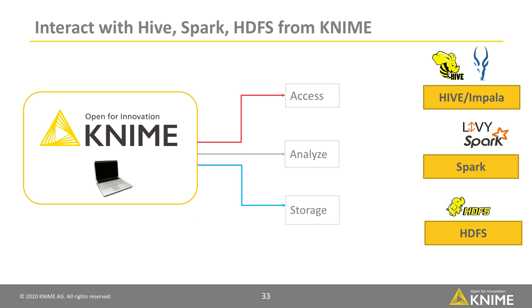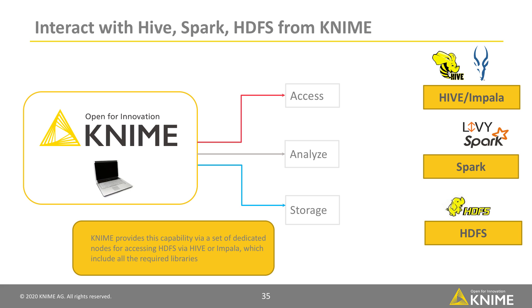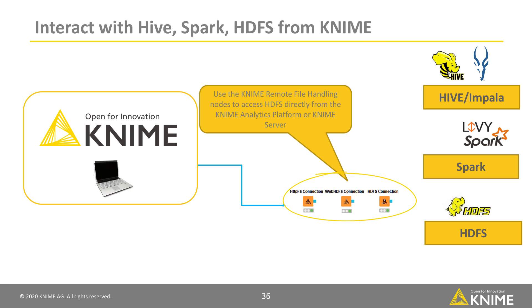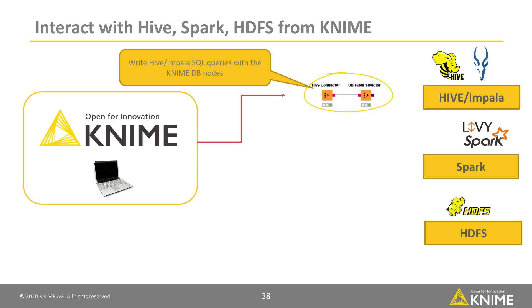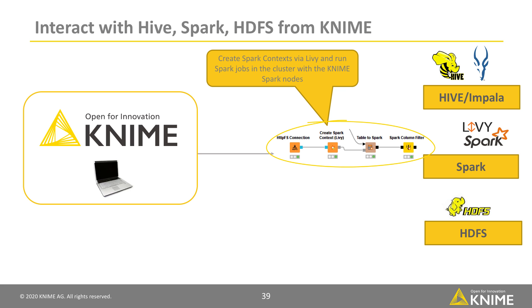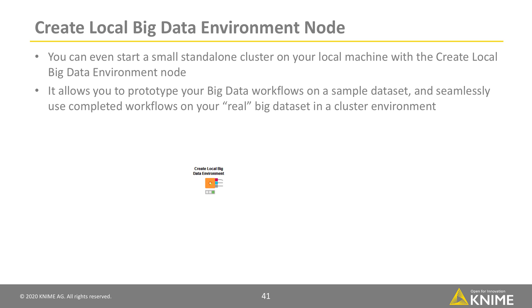KNIME is your analytics platform that you can use to access any or all of these different layers as your processing and execution engine. The KNIME Big Data Connectors and the KNIME extension for Apache Spark allow easy access to Apache Hadoop from within KNIME Analytics Platform and KNIME Server. KNIME provides this capability via a set of dedicated nodes for accessing HDFS via Hive or Impala. With these extensions, you can use the KNIME Remote File Handling nodes to access HDFS directly, read and write ORC and Parquet files, write Hive and Impala SQL queries with the KNIME DB nodes, and create Spark contexts via Livy to run Spark jobs in the cluster. You can even start a small standalone cluster on your local machine with KNIME's Create Local Big Data Environment node, allowing you to prototype your big data workflows on a sample dataset and seamlessly use completed workflows on your real big dataset in a cluster environment.